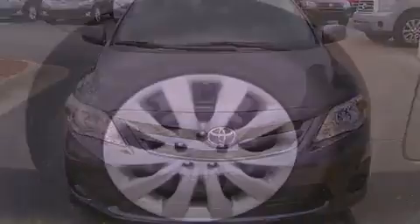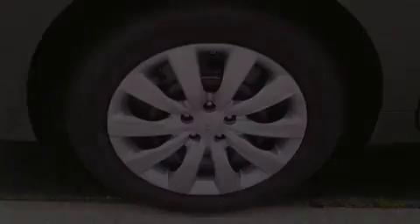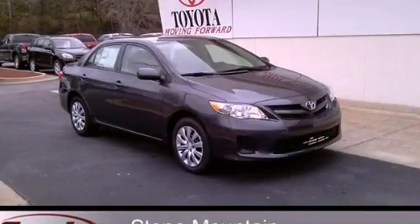With an EPA estimated rating of 34 miles per gallon on the highway, this vehicle does not compromise its fuel efficiency for size, comfort, or fun. Please call us today for more information on this great vehicle.